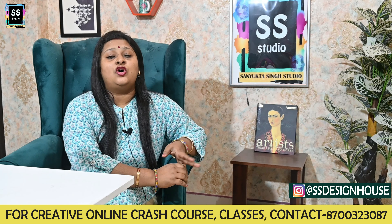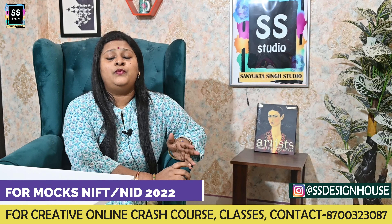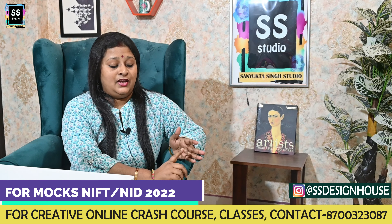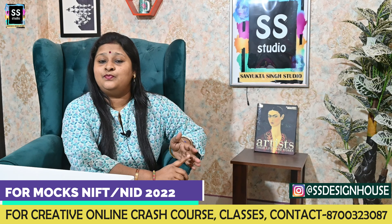Now let's talk about the book which I am going to launch soon. Let me tell you all the important topics it covers: futuristic designs, color theory, color psychology, posters.